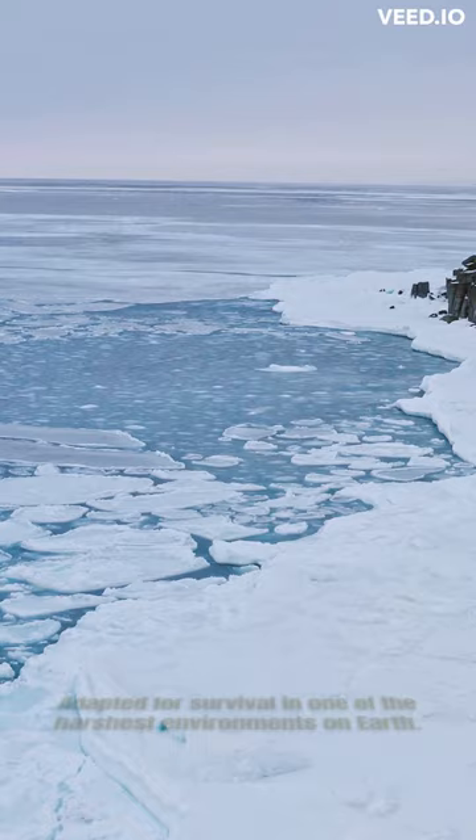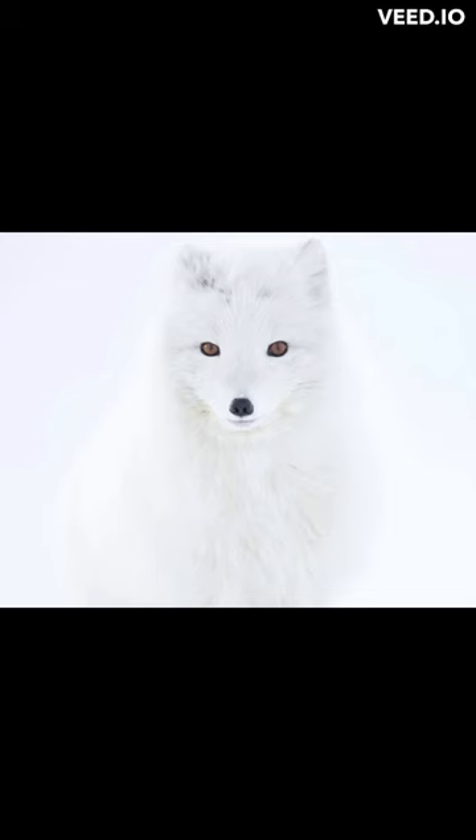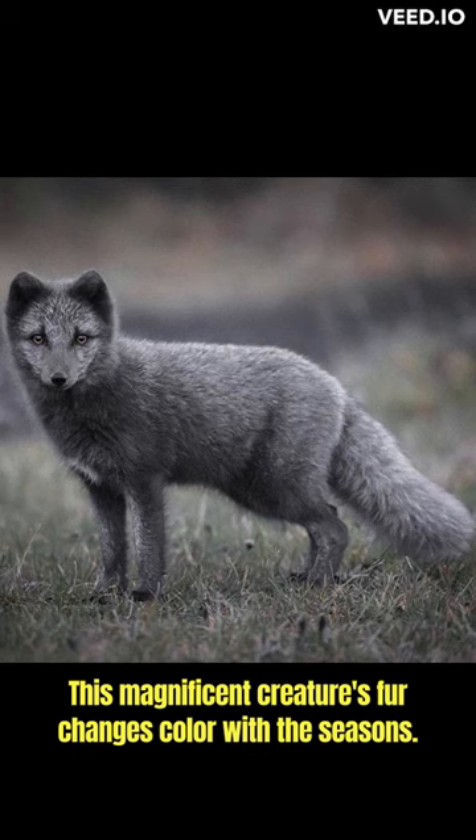Adapted for survival in one of the harshest environments on Earth, the Arctic Fox has developed an array of remarkable adaptations. Its most iconic adaptation is its thick double-layered coat. This magnificent creature's fur changes color with the seasons, offering perfect camouflage.